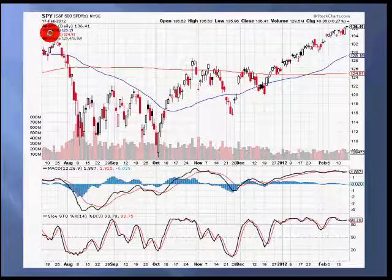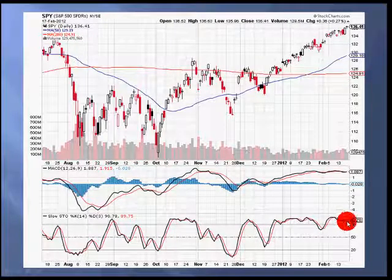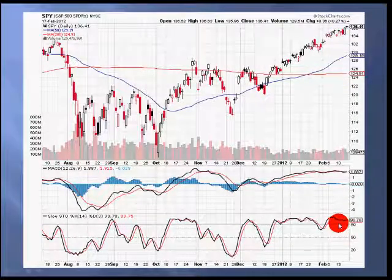We'll start with looking at a chart of the S&P 500 over the last several months. As we can see, the market has been in an uptrend for the last several months, leading to this overbought position that we see in the slow stochastic here, with a value of 90. So, considering this move that we've had and the overbought condition, it wouldn't be a surprise at all to see a pullback, at least a small pullback, in the short term.